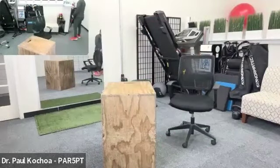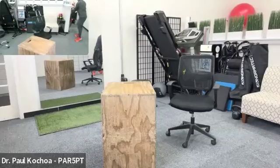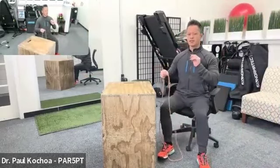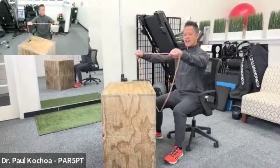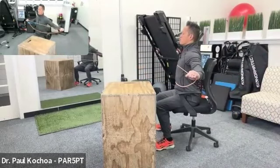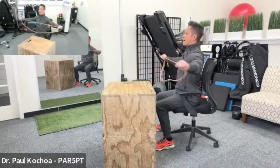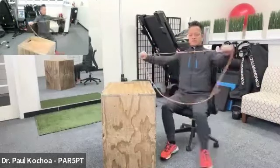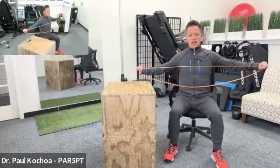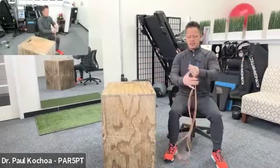Bonus exercise: if you have access to an exercise band, do banded pull-aparts. Hands at shoulder height, pull straight back creating tension — shoulder blades together, chest out — then return. Keep elbows as straight as possible; the movement comes from the shoulder blades. This is the only exercise in the sequence that requires equipment. A portable exercise band makes this a great addition for 30 seconds.